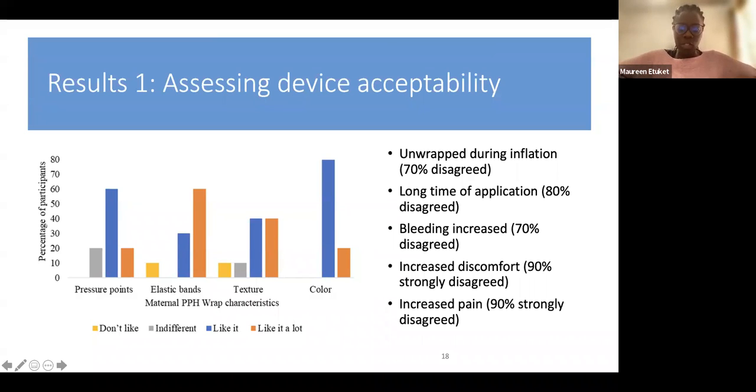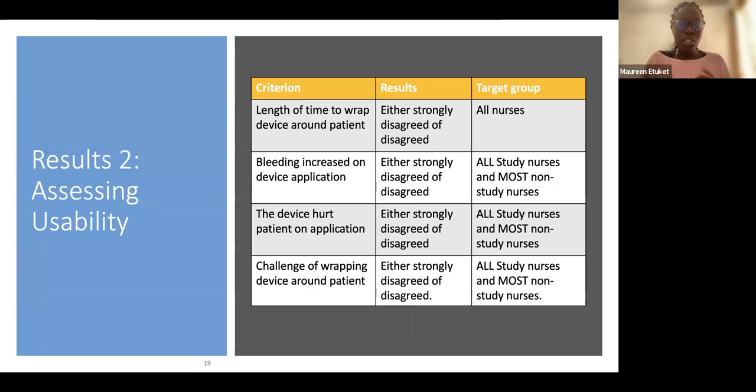The purpose of the elastic bands is to keep the fundus in place, as are the pressure points. They liked these features a lot. Interestingly, some of the women after the study wanted to buy the device — it was that well-received.